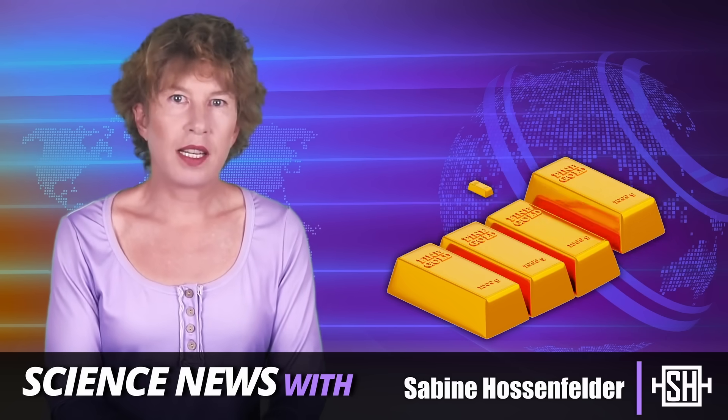A nuclear fusion company claims they can create gold with a nuclear fusion power plant — up to 3 tons a year. Really? Yes, really. Let's have a look.